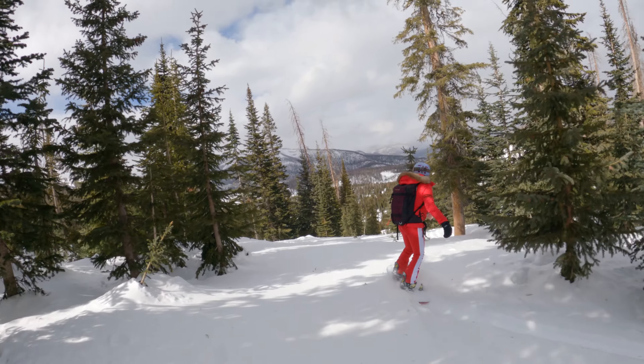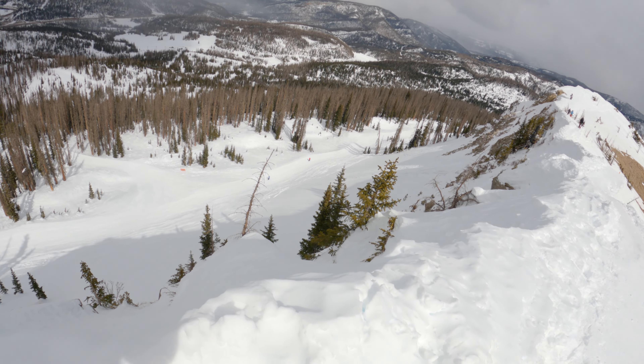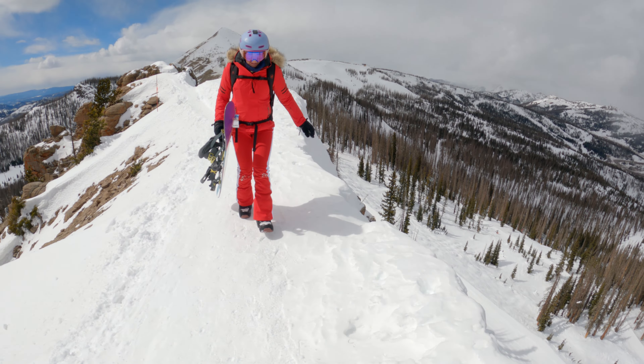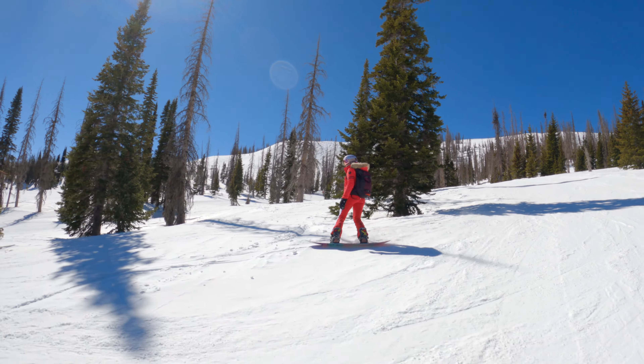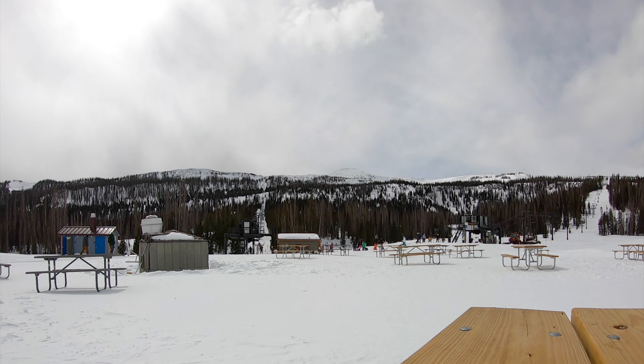All levels of riders will find enjoyable runs here, but the resort is best known for hike-to terrain and tree skiing. Hiking along the challenging knife ridge ensures powder stashes long after a snowstorm. We arrived during a dry spell and were still determined to find some fresh tracks on Wolf Creek's 1,600 acres.